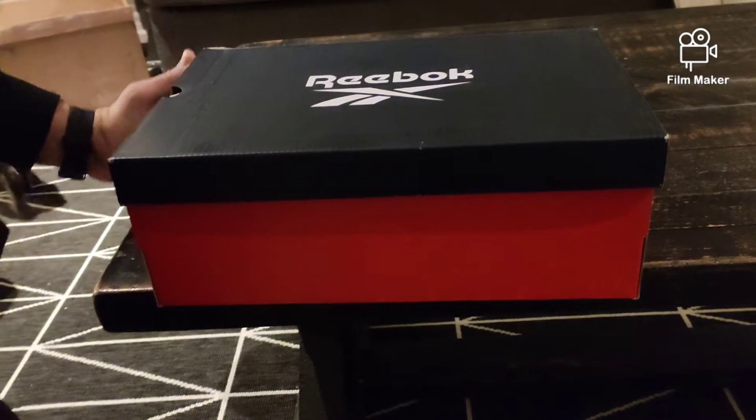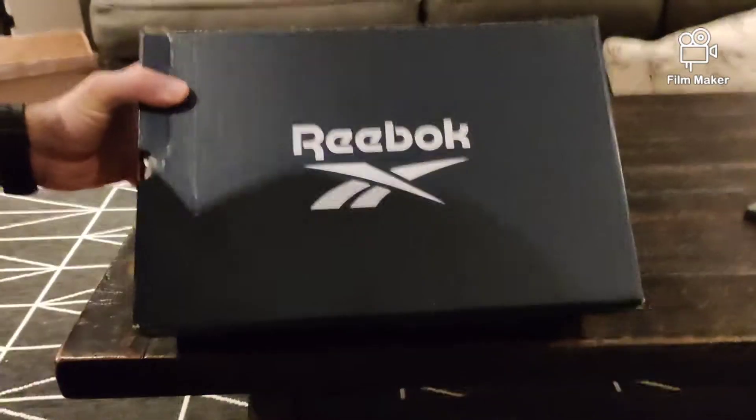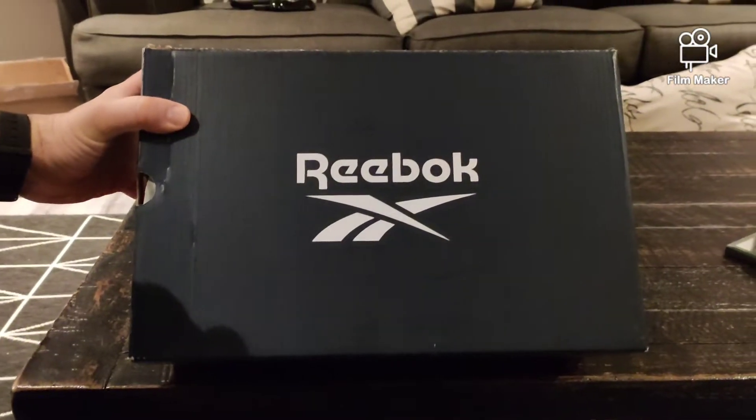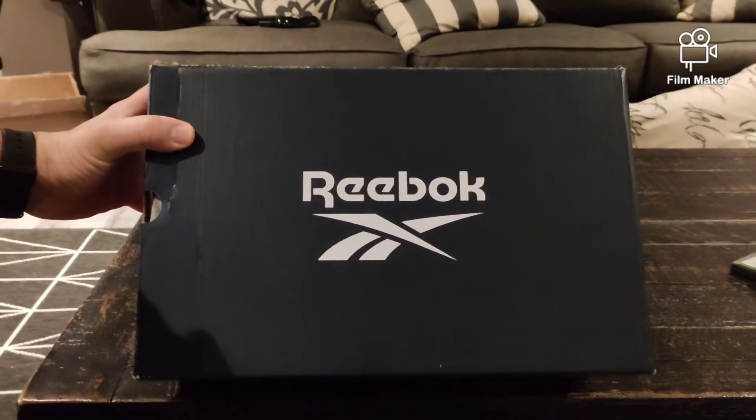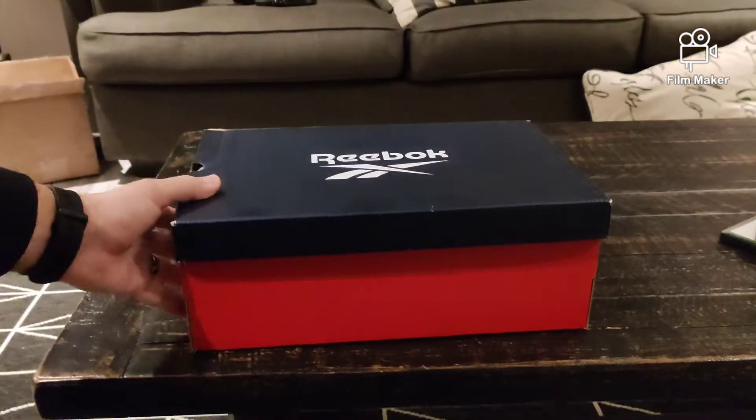Hi there everybody, we're back here with another review — it's been a minute. I got a new phone for Christmas and I forgot my YouTube password for this channel, but I did some digging and I found out what it was.